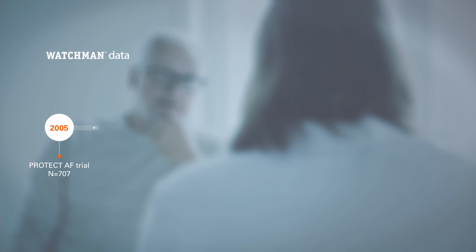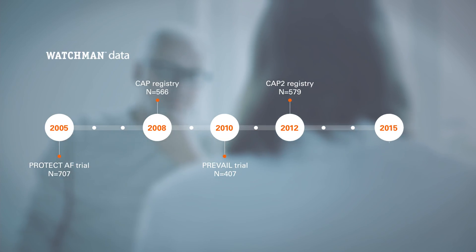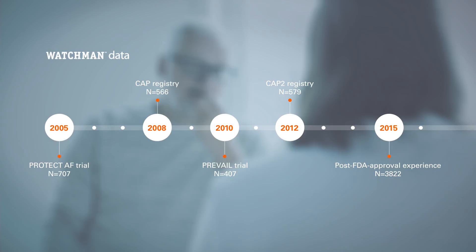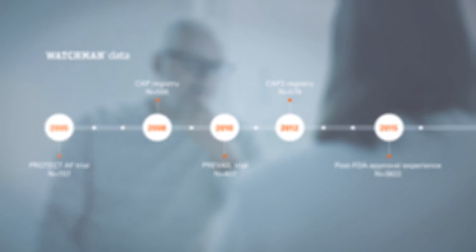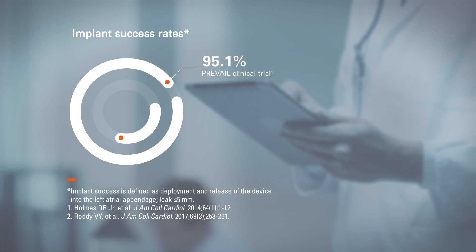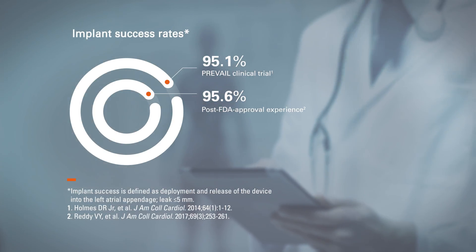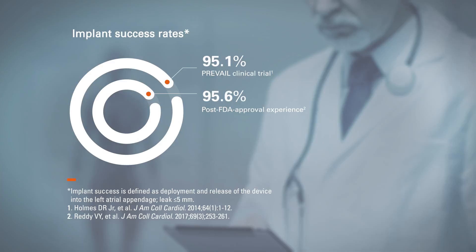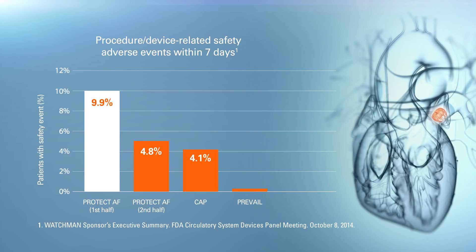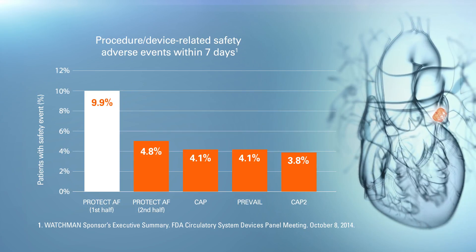The FDA approval of Watchman is based on data from two randomized trials and two prospective registries, including 2,400 patients and 6,000 patient years. Additional real-world safety data was collected on Watchman in the first year after FDA approval. Watchman was successfully implanted in 95% of patients in the PREVAIL clinical trial and in the post-FDA approval experience. In both of these datasets, a significant number of operators were newly implanting physicians. Clinical studies of Watchman show consistently low rates of device and procedure-related safety adverse events since the second half of PROTECT-AF, when refinements were made to the device and procedure.